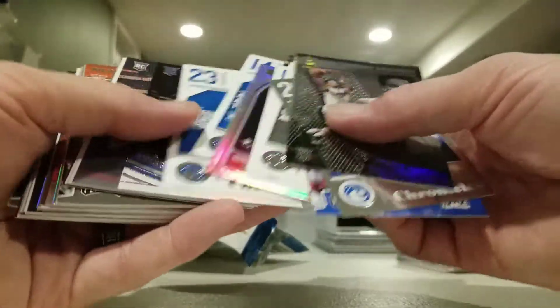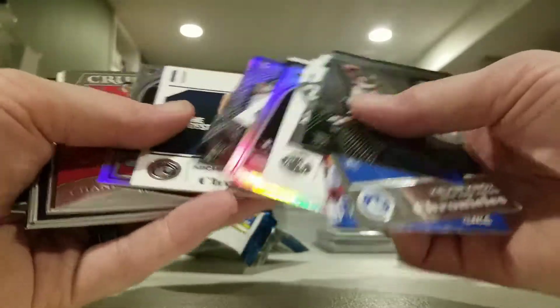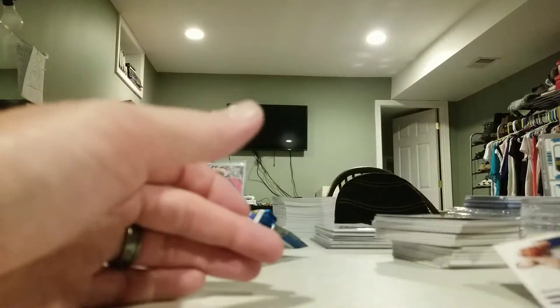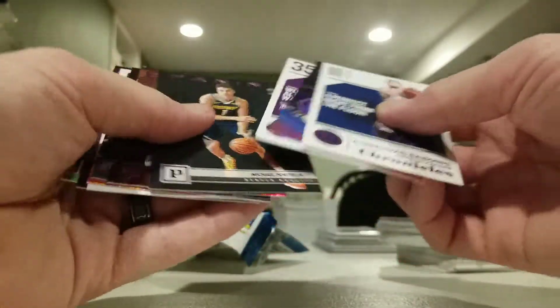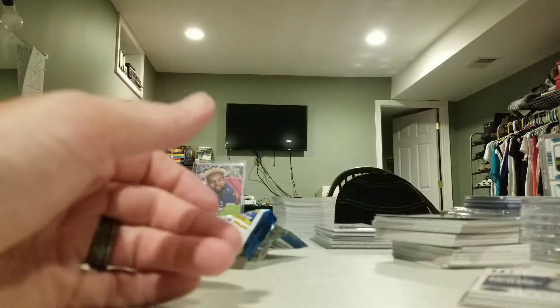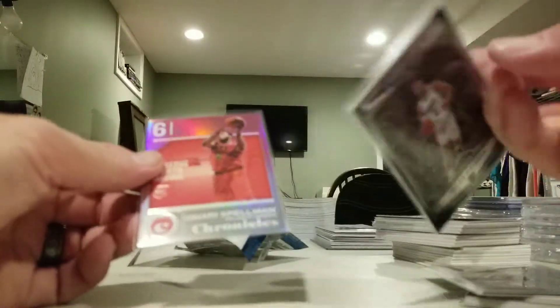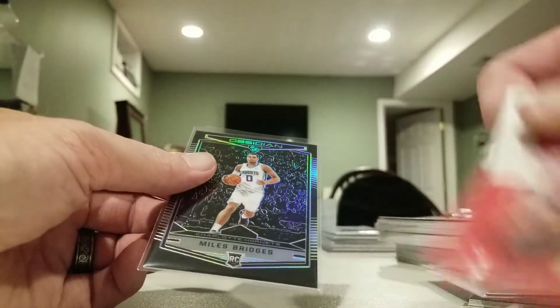Alright folks, that's a break for the night. Like I said, I like these cards - the different sets and everything that comes in them, pretty cool. Pink parallels - got pretty good on those: one, two, three, four, five, six, seven, eight, nine, ten full pink parallels. Two Lukas, an Obsidian preview card, and an Omar Spellman numbered out of 75. Not too bad, could have been worse, could have been better, but not too bad. Thanks for watching, y'all have a great night, peace out!